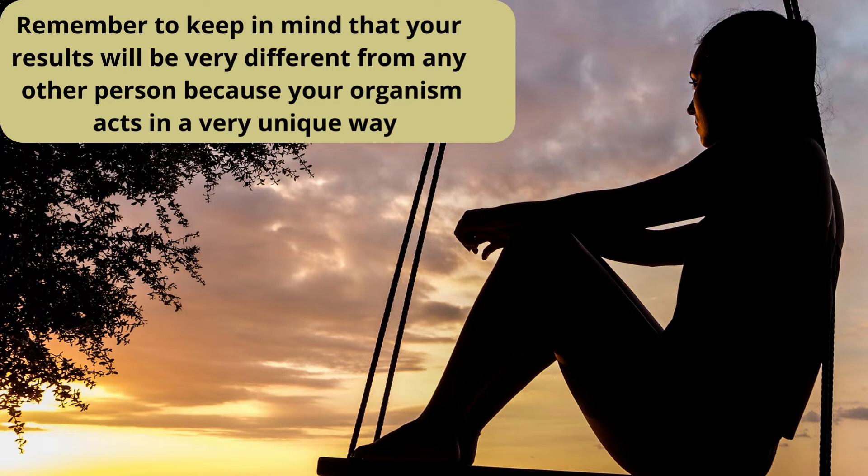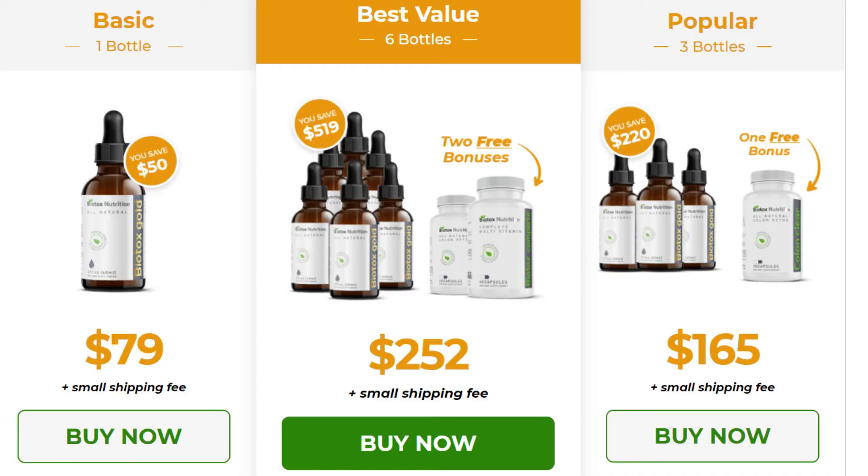Remember to keep in mind that your results will be very different from any other person because your organism acts in a very unique way. I really hope this video helped you and I also hope that Biotox Gold actually helps you a lot to improve your life and benefit from all the many benefits that this product promotes. Thank you for watching.